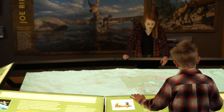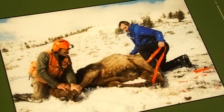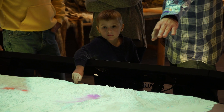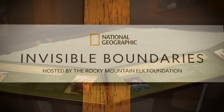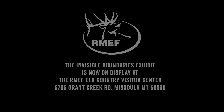The Invisible Boundaries exhibition speaks to the human journey, not just the elk journey, but our journey being curious, trying to find out more about wildlife. Conservation, wildlife movement, and wildlife migration are becoming increasingly important by the day.